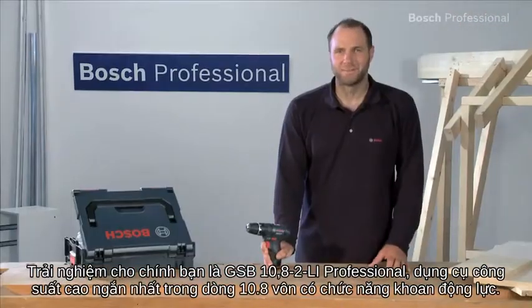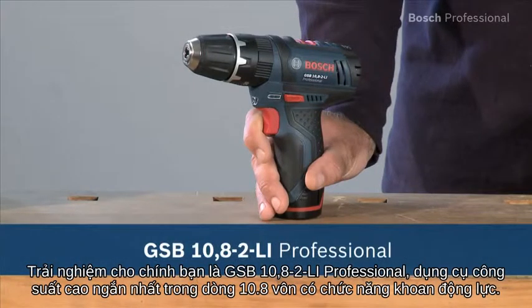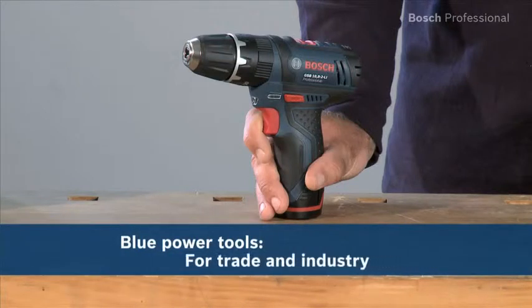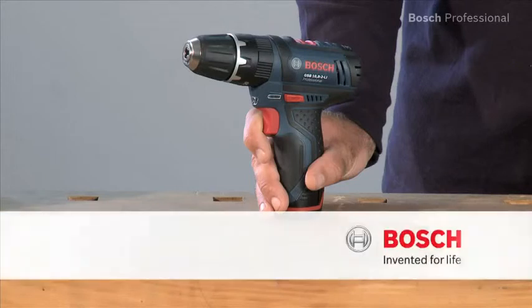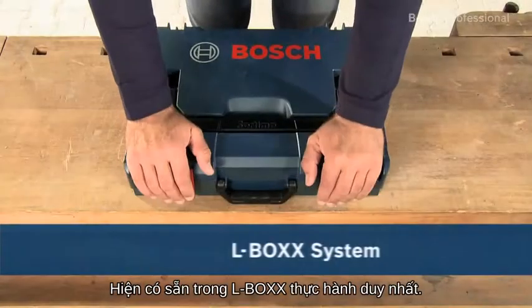Experience for yourself the GSP 10.82 Li Professional, the shortest powerful tool in the 10.8 volt class with impact drilling function. Now available in the practical, unique L-Box.